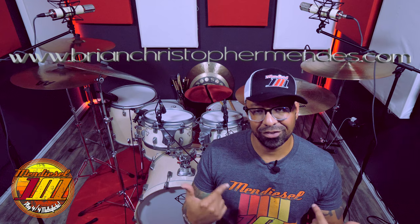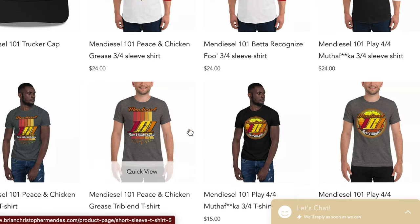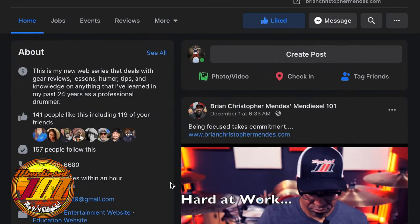Before we get started I would like to mention that my website is up where you can find merch such as this t-shirt and this hat, as well as other cool designs and different styles of t-shirts that are also available. And please follow me on Facebook and Instagram.